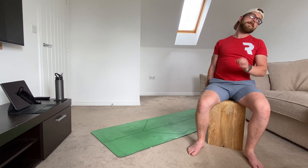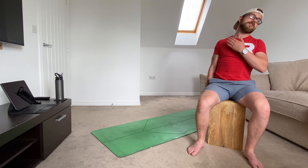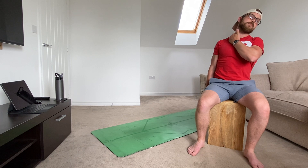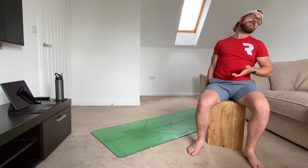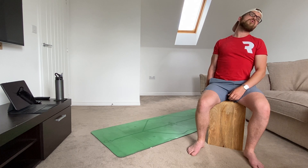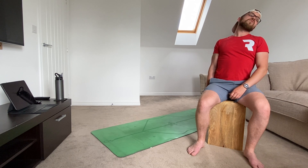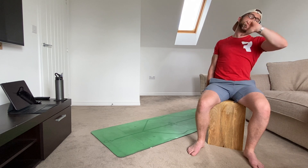An important part of our mobility routine is making sure we take that time and focus on breathing. Whilst we keep that shoulder back, tilting away with the neck and feeling that stretch — some of you might feel it right down into the shoulder — take a big breath in through the nose and out through the mouth. Keeping that shoulder back throughout.